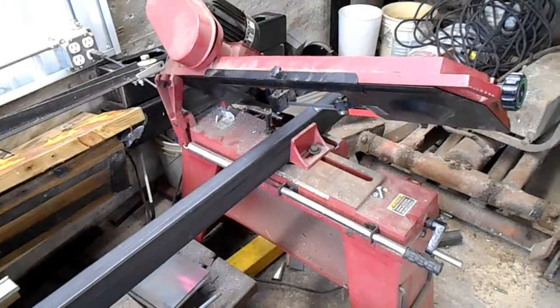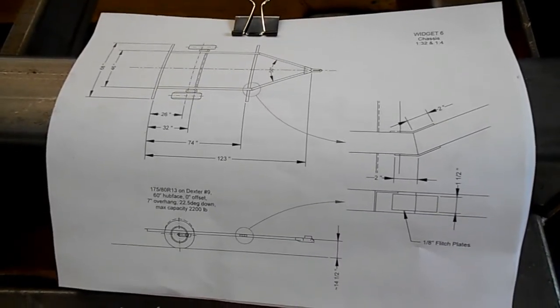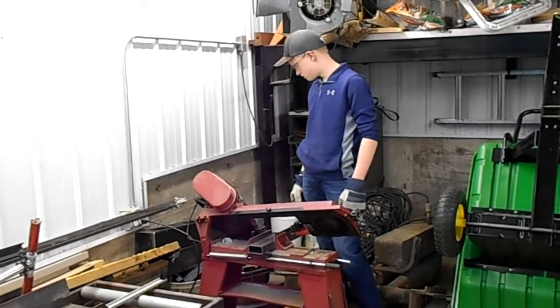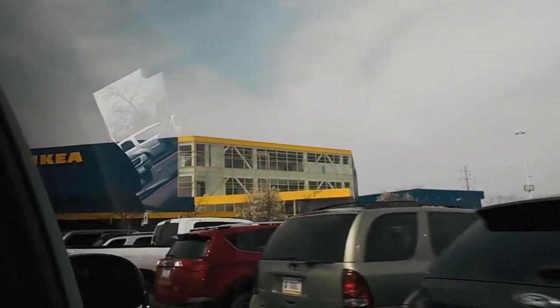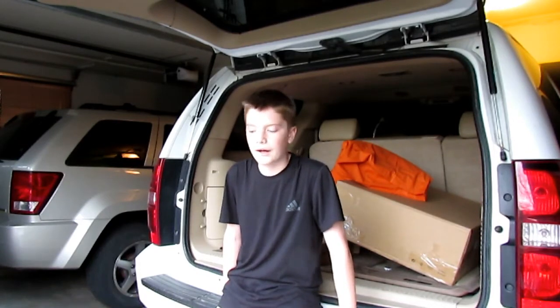We got a lot of stuff done. We don't have school tomorrow because it's Easter, so we have Friday off. I was planning on painting underneath the loft area, but instead we're going to go to IKEA and get stuff for the tiny house. I'm back home from Chicago now and I'm going to put some stuff together. I can't put this stuff in the house just yet because, if you saw my last video, I wasn't finished painting.